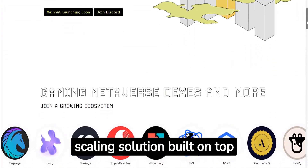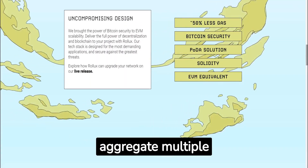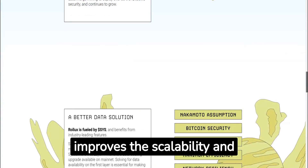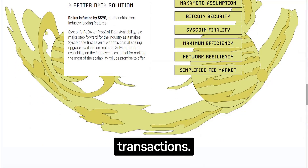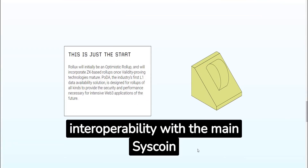Rollux Layer 2 is a scaling solution built on top of the Syscoin blockchain. It uses a technique called transaction batching to aggregate multiple transactions into a single batch. By bundling transactions together, it improves the scalability and capacity of the Syscoin network, allowing for a higher throughput of transactions. This helps reduce fees and transaction times while maintaining compatibility and interoperability with the main Syscoin blockchain.